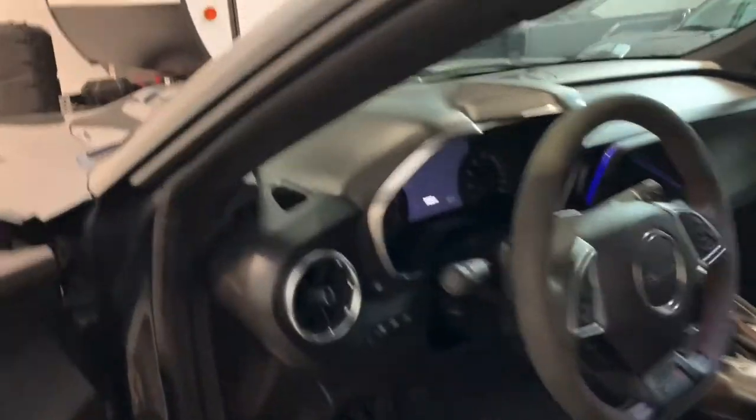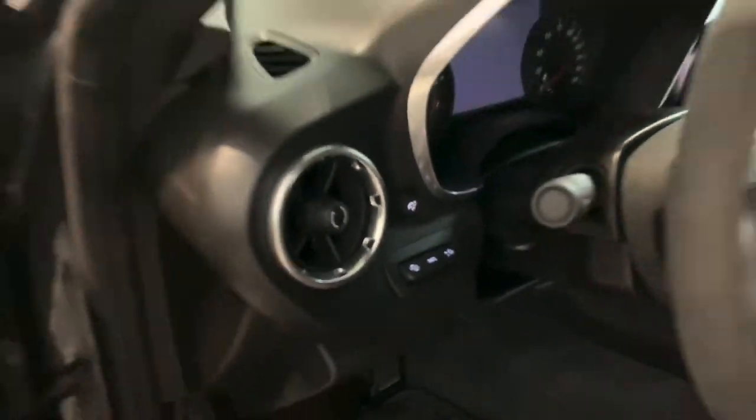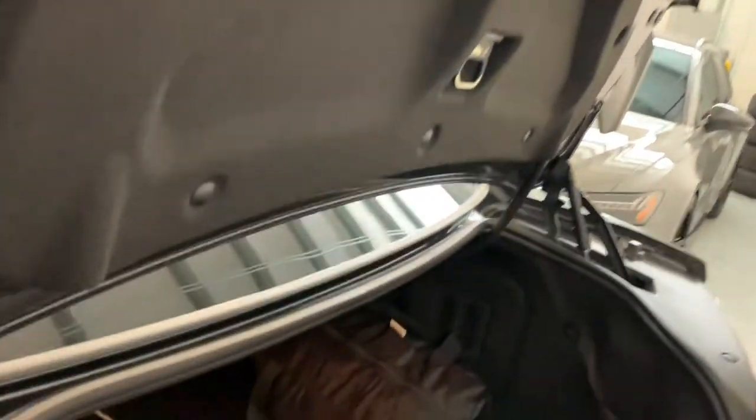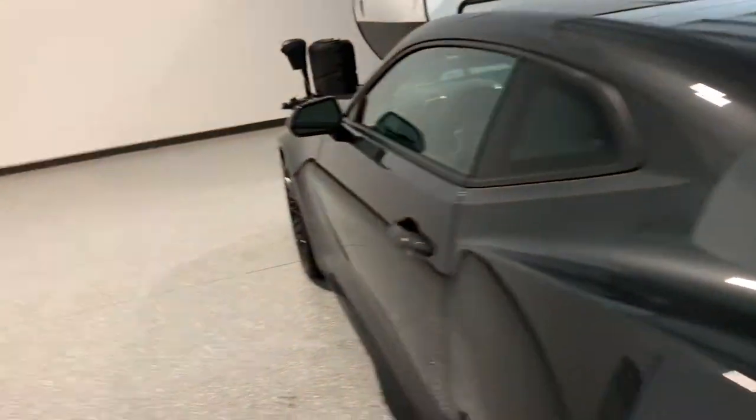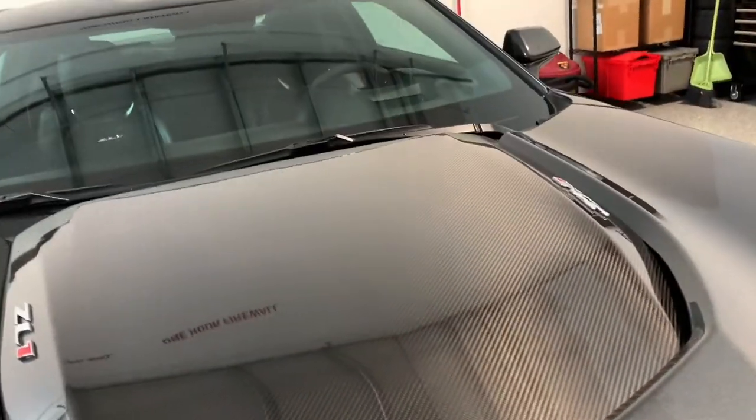I'll go ahead and pop the hood and the trunk, then fire it up. It's got heads-up display, which is really cool, especially on the later model GM cars because it's in color. It has a rubber Camaro mat and an indoor car cover that it came with, along with your front license plate bracket and fuel filler. These trunks are kind of deep — they go back pretty far. You could certainly fit some luggage or plenty of groceries in there. The car can be used as a daily driver, which is awesome.